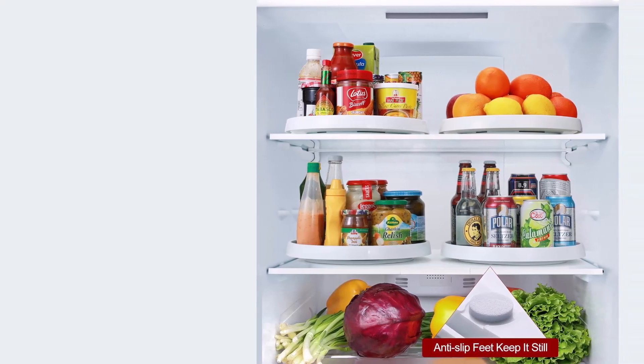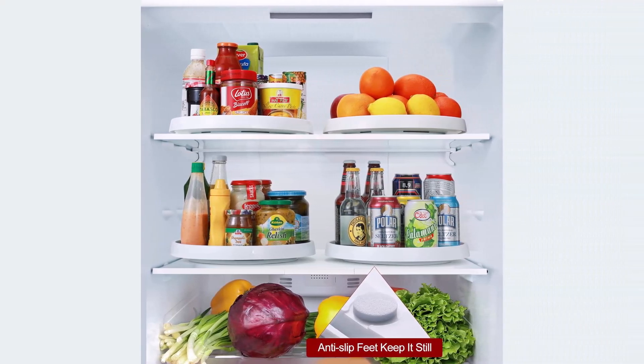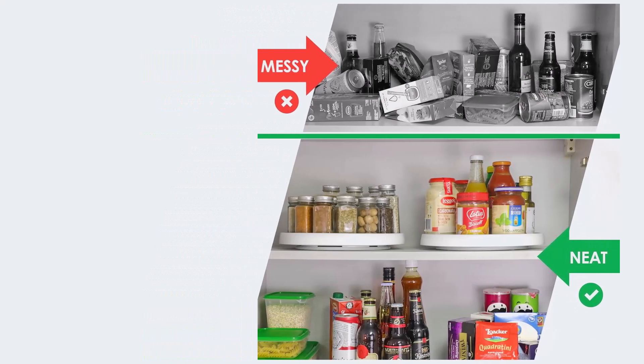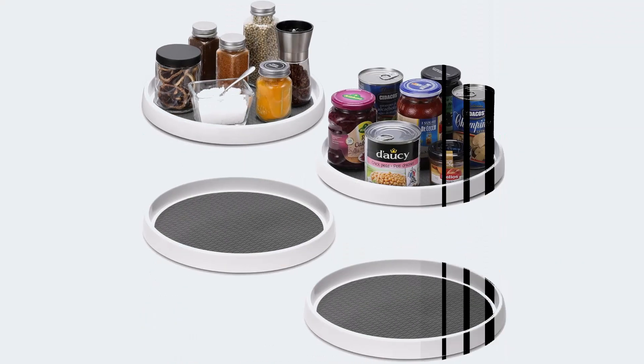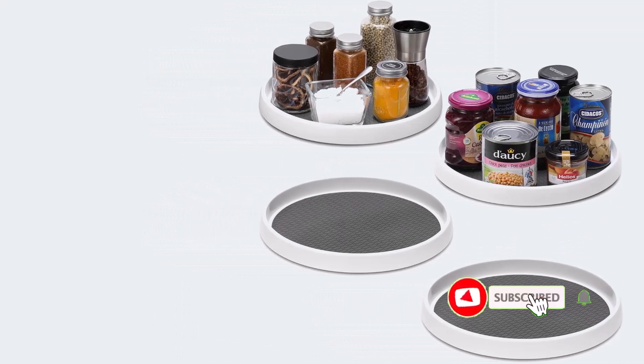Easy glide revolving storage space maximizes cabinet space and keeps the kitchen organized and tidy. Positive sides of the product: non-slip surface and bottom, perfect for various places, organizes different items. Negative sides of the product: we get nothing for this product.